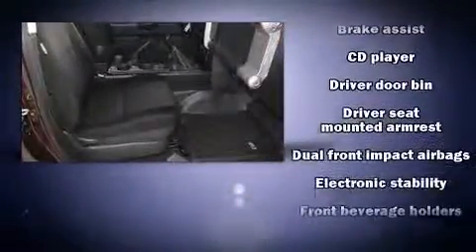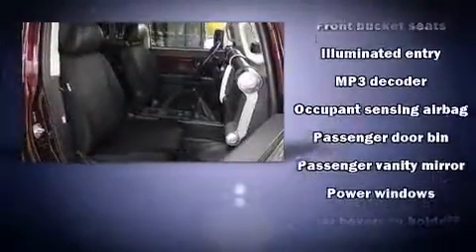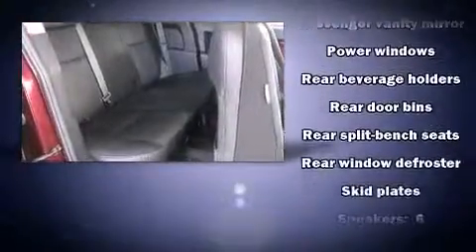Toyota ensures the safety and security of its passengers with equipment such as dual front-impact airbags with occupant-sensing airbag, traction control, brake assist, and four-wheel disc brakes with ABS.